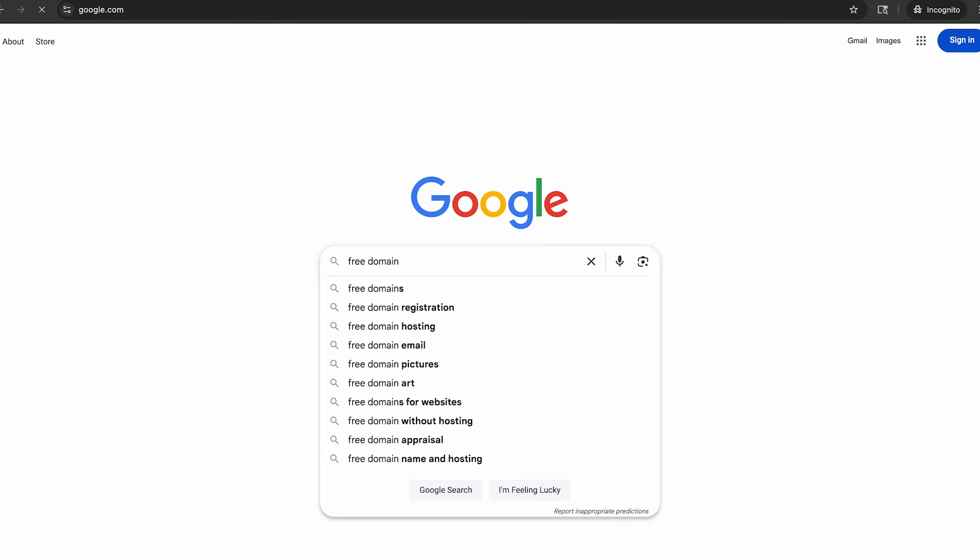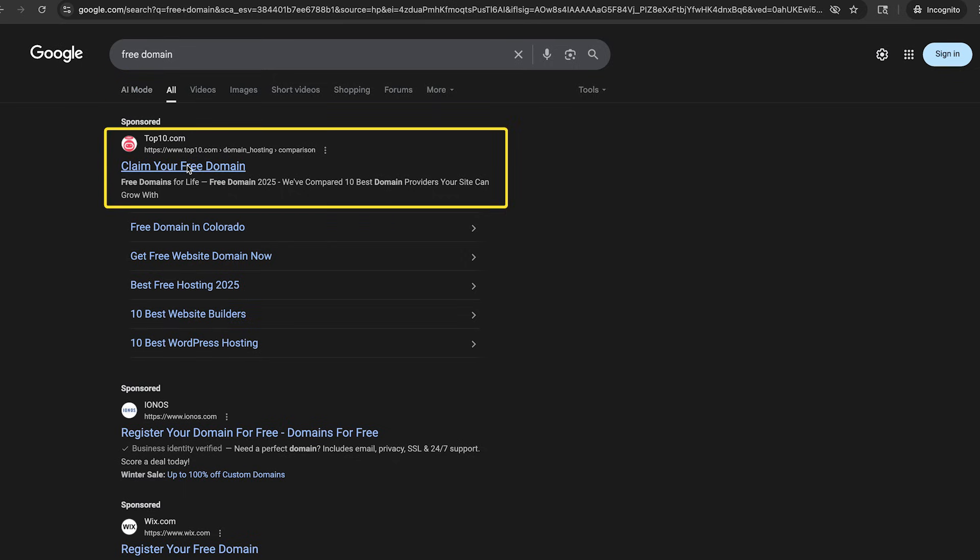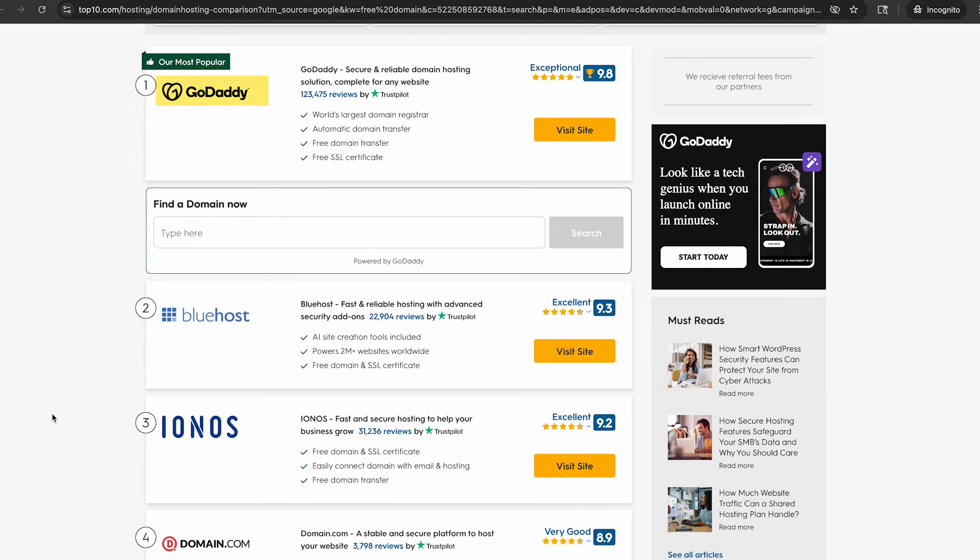You might start by searching for free domain on Google. Let's take a look at the results. Top10.com, claim your free domain. Free domains for life. Most popular option: GoDaddy.